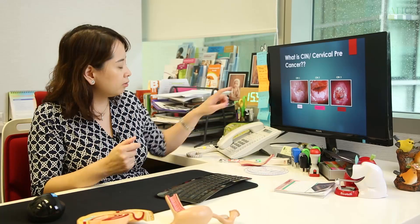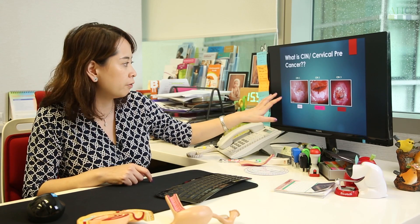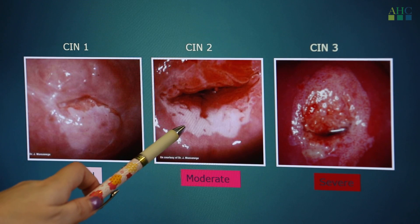We use a colposcopy, which means a magnification on the cervix, and we apply certain chemicals on the cervix so that we can see the degree of abnormal cells. You can see the white parts are abnormal, and from there we decide whether or not to do a biopsy to diagnose pre-cancer.